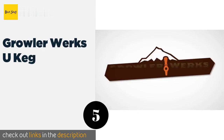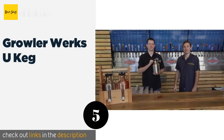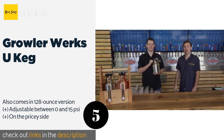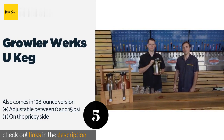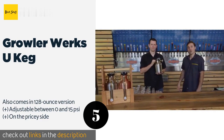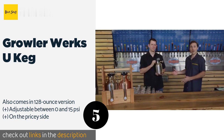The next product on our list is the Growler Works UK Egg. The Growler Works UK Egg is constructed to help your beer stay cold and fresh tasting, just the way the brewer intended. It does so with a carbonation cap and a CO2 cartridge to regulate the pressure inside, keeping everything bubbly for longer than most others. The price is approximately $148.